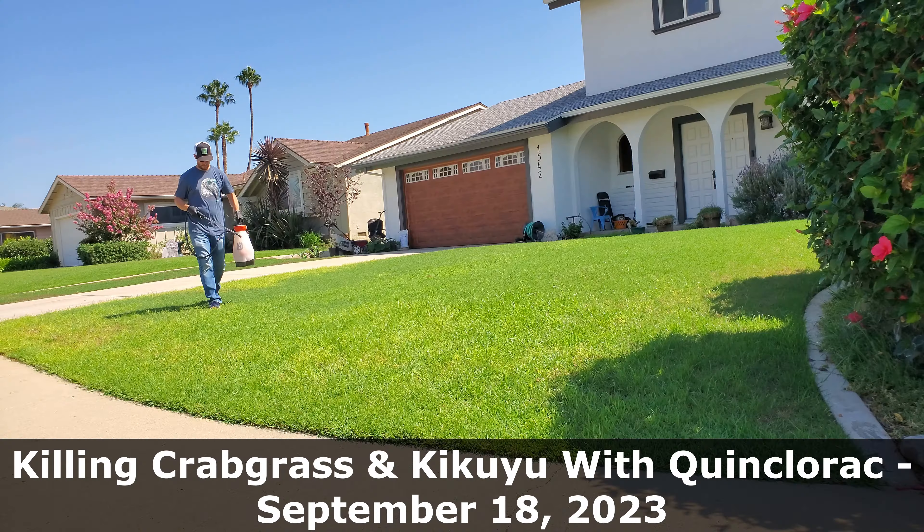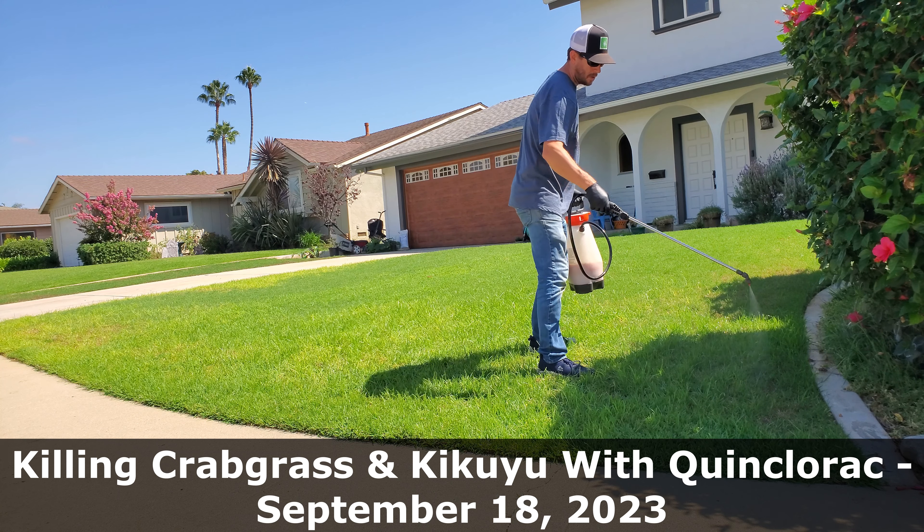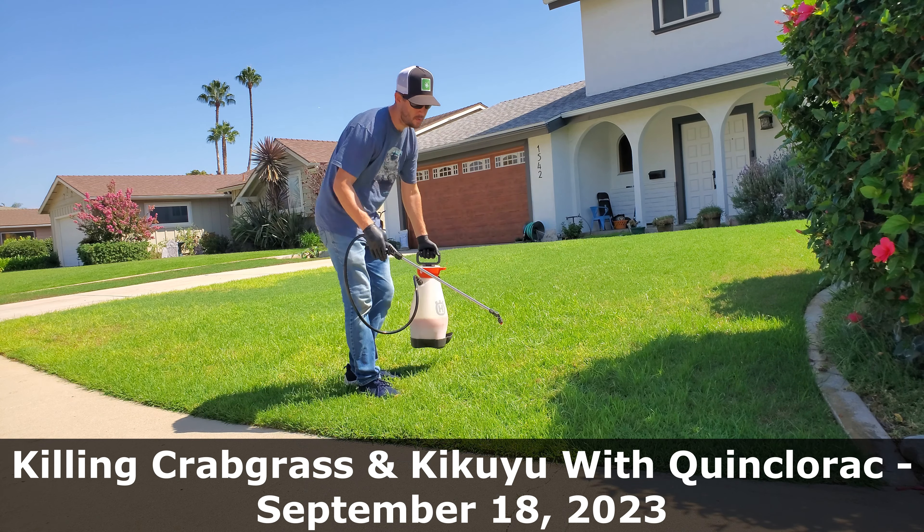I've also got some spots on the lawn with nothing growing in it. These were weeds that I have hand pulled — weeds grew up, covered the area, grass died underneath. Now I have to wait for the dormant Bermuda grass to warm up, wake up, and start covering the area again.